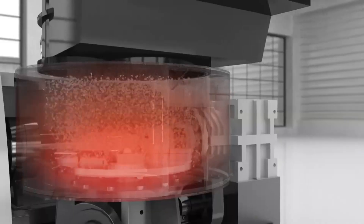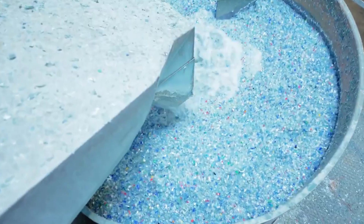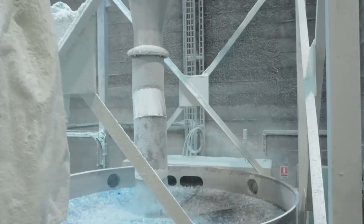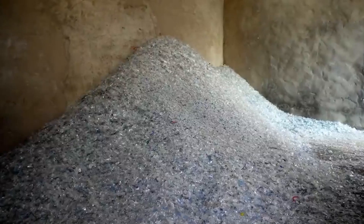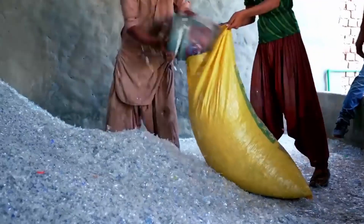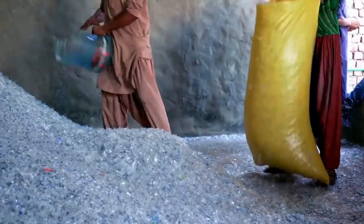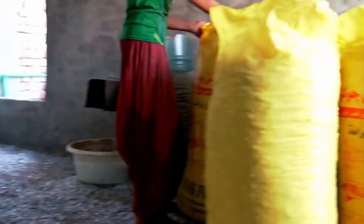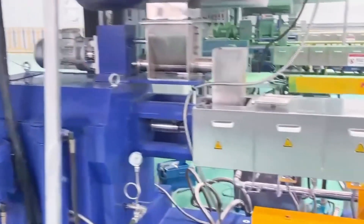Shredding machines equipped with rotating blades or hammers are utilized to mechanically shred the plastic waste into smaller flakes or granules. These machines are capable of processing various types of plastics, including PET, HDPE, LDPE, PVC, and more. The shredded plastic flakes are then collected and prepared for further processing. These smaller, uniform pieces are more conducive to subsequent steps such as extrusion, molding, or pelletization, where they can be transformed into new products.